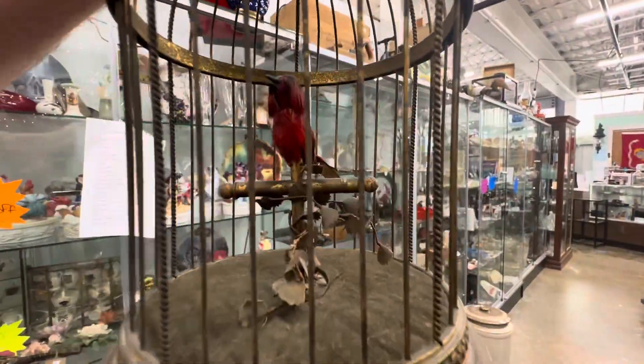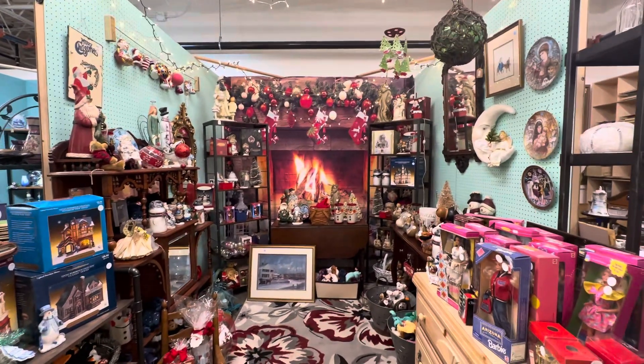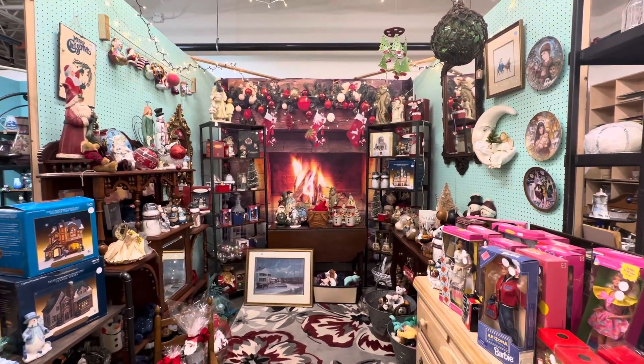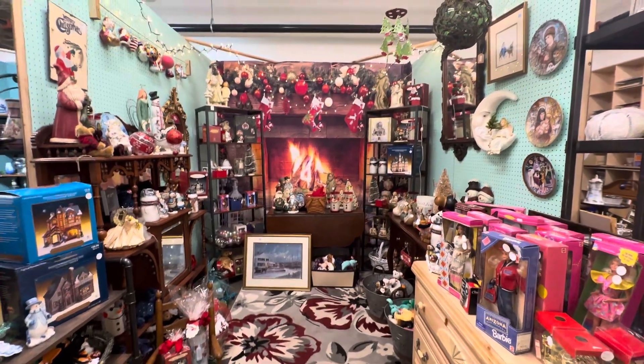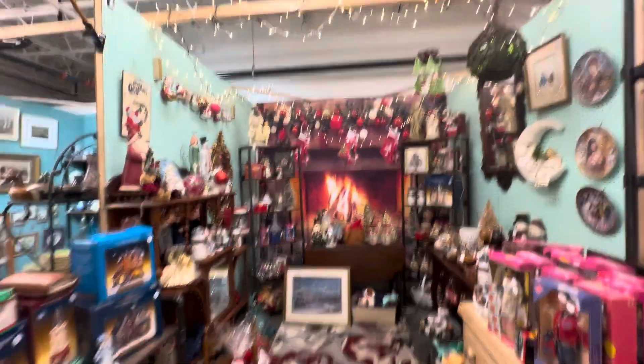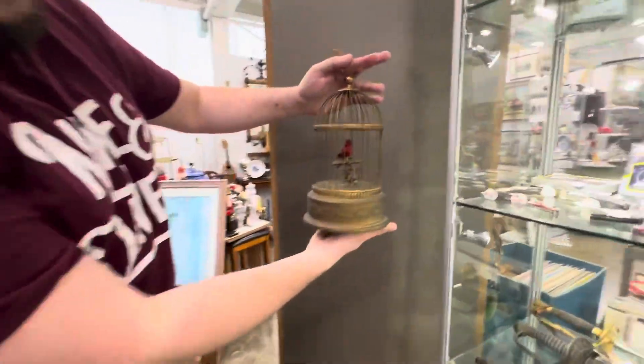We wind him up a little more. Let's bring him against that board a little bit. Absolutely. And by the way, look at this Christmas place here — this is their spot for Christmas. This place has a lot of unique things. There's an ornament up there I have my eye on.